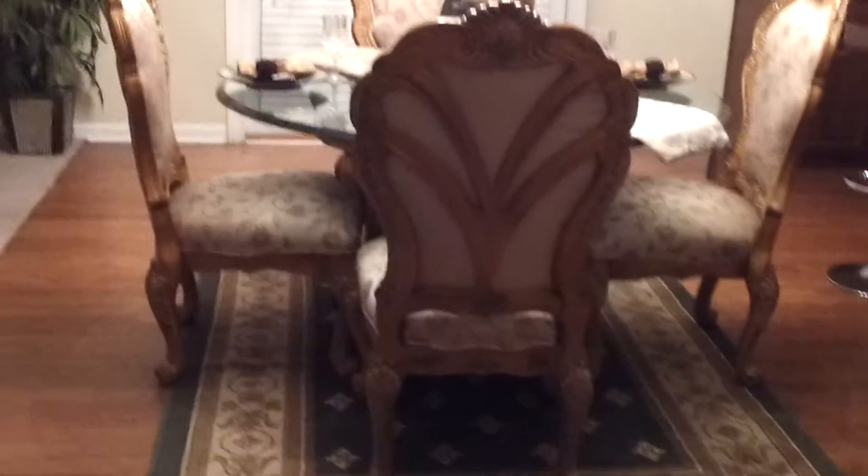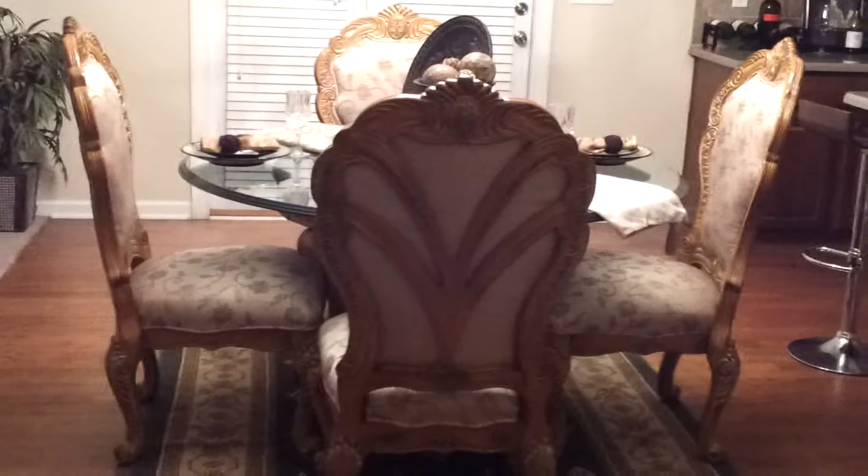I didn't know what to do with that little candle in front because I did some decorating, so I put it there. I'm up in the air about it — it matches my chairs, it matches the outline of my chair, so I can't really complain. It's gorgeous, it's beautiful. But you know how it is — you like it when you like it and then you don't.